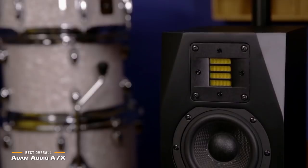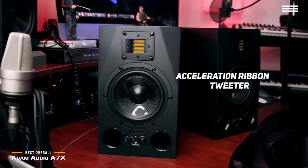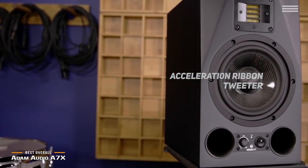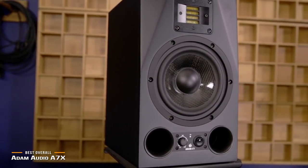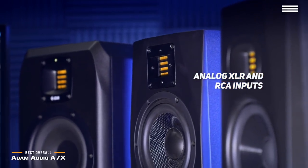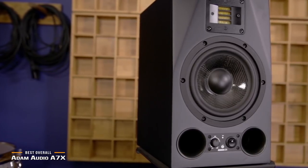This studio monitor was engineered in Berlin under the strictest quality control standards to ensure the best possible performance. The handcrafted X-ART acceleration ribbon tweeter uses state-of-the-art technology to give you world-class sound quality every single time. It is right at home in any professional studio. The large bass reflex ports, volume adjust, and power switch can all be found on the front baffle for your convenience. There are also analog XLR and RCA inputs. Measuring 7.9 x 11 x 13.3 inches with a weight of 20 pounds, this monitor is surprisingly compact and easy to transport.